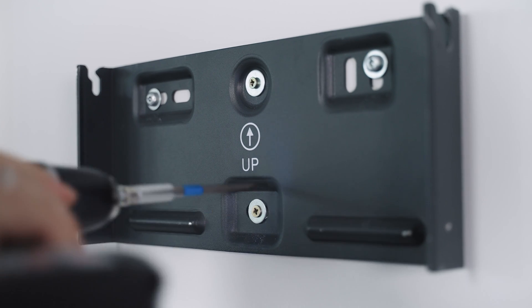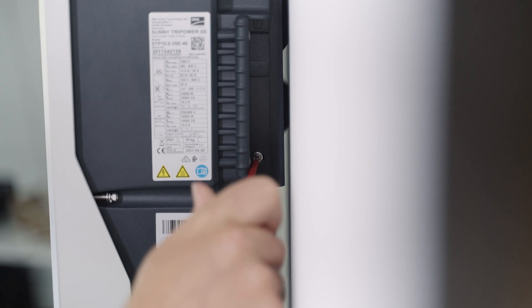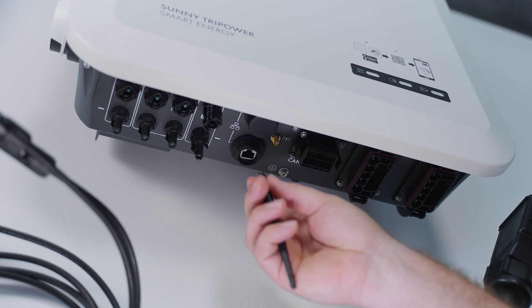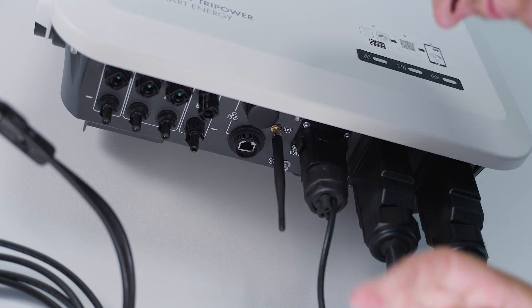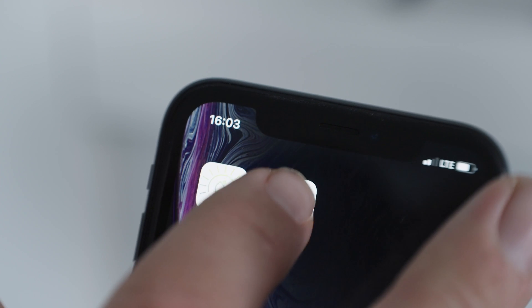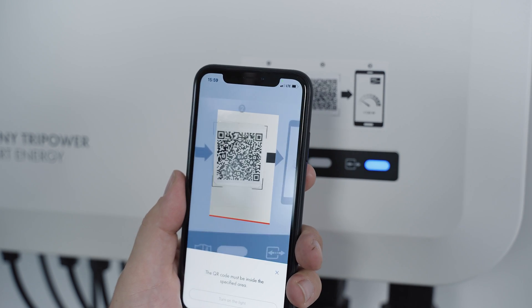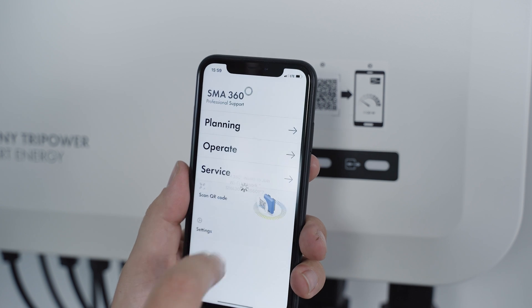For us, as installers, saving time is, of course, extremely important. And the SMA Hybrid Inverter offers us the greatest efficiency. We have only one device that we have to screw to the wall. All of the connections are made on the outside, and we do not have to open the device by unscrewing anything. And with the SMA 360 app, we can commission it even more quickly — that means we are much more flexible and much faster in installing the system.